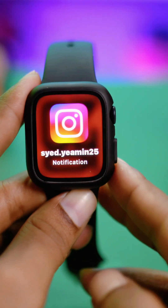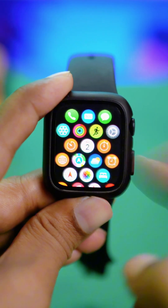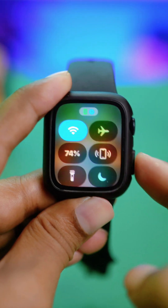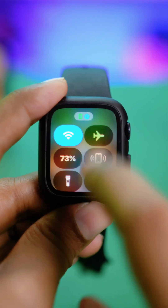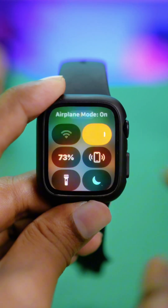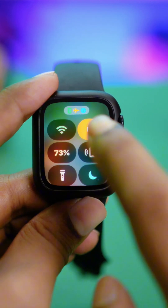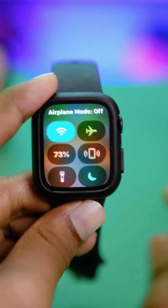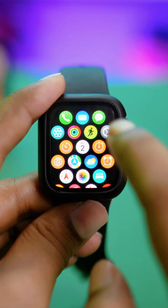Are you not receiving notifications from Instagram on your Apple Watch? Press the power button once to bring up the control panel. Make sure your Apple Watch is not on airplane mode — if it is, go ahead and disable that. Also make sure your Apple Watch is connected to a strong Wi-Fi network.